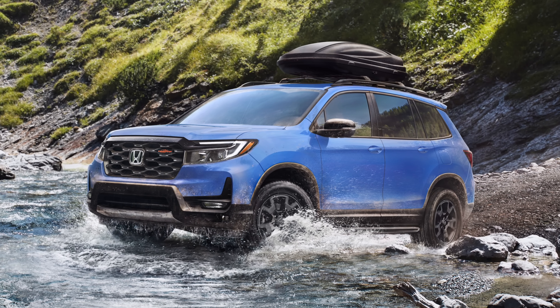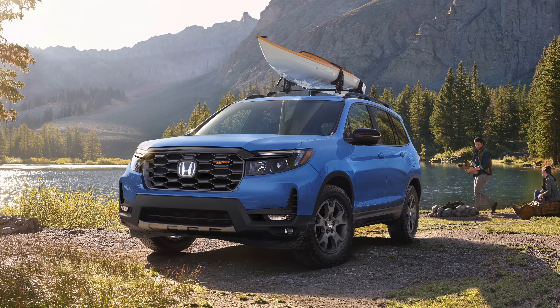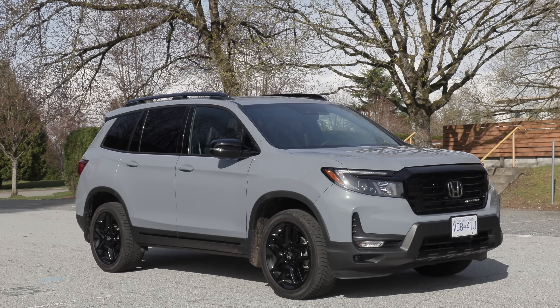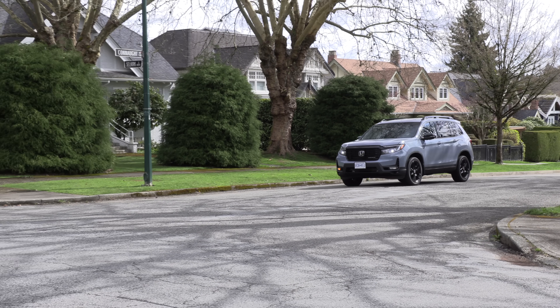Honda has changed that. The Trail Sport now has an off-road tuned suspension, General Grabber AT sport tires, and 18-inch wheels. Exclusive to the Trail Sport model is a nice sky blue color. We're in the Black Edition, which is kind of the top trim now — and it isn't actually black, it's gray — but you get some extra features on this too.